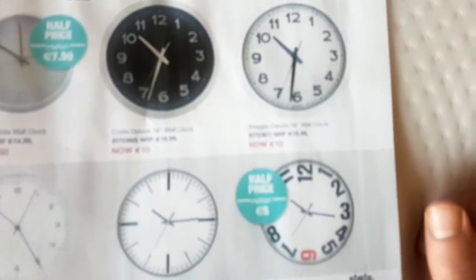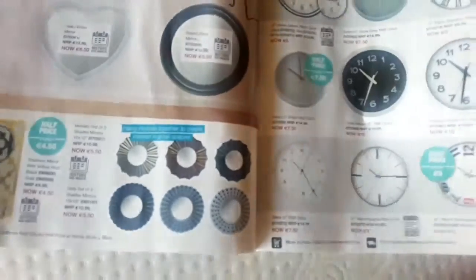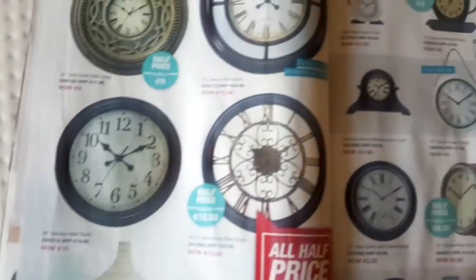You'll see in some of these that you've got very normal looking clocks, and then you've got some clocks designed with the numbers looking a bit differently. There are some in Roman numerals and a few in lots of different styles.